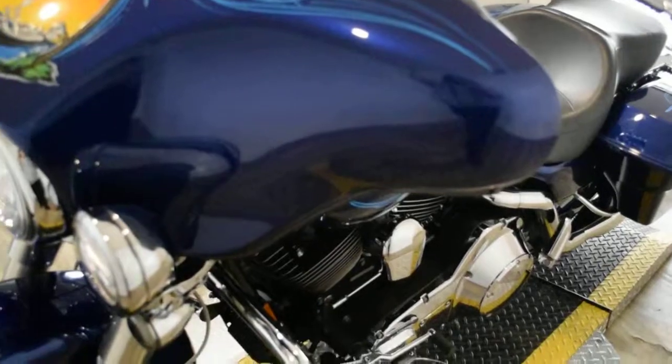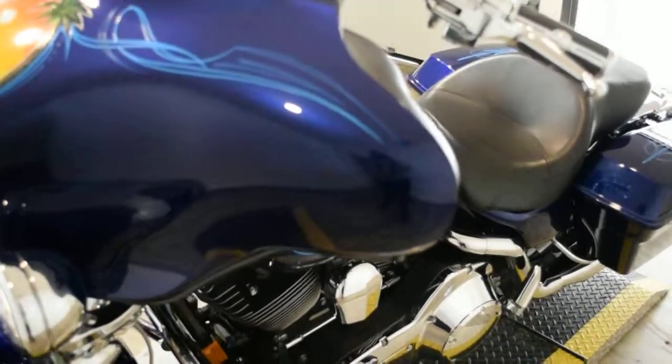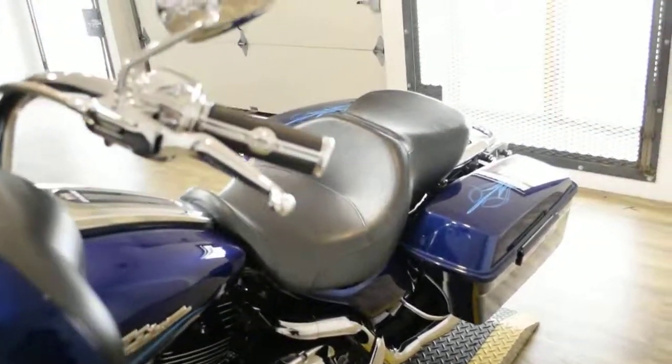This bike has been serviced and safety inspected and is ready for the road. It has 44,261 miles on it.